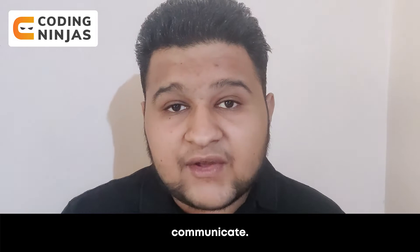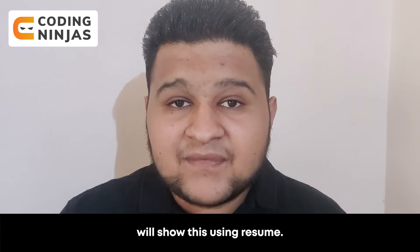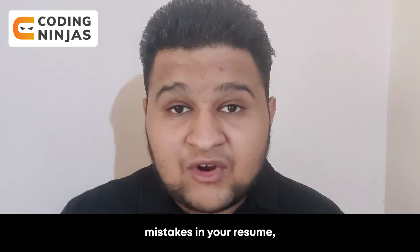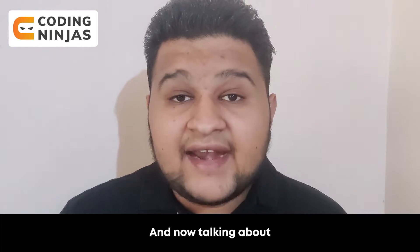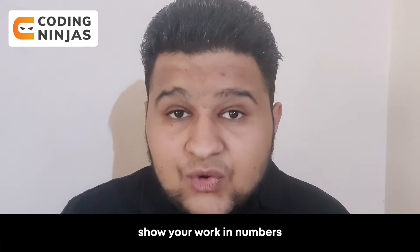The second skill is how well you can communicate. The way to show this on a resume is by writing good English without any grammar mistakes. Writing clearly and correctly will help show the recruiter how well you can communicate.